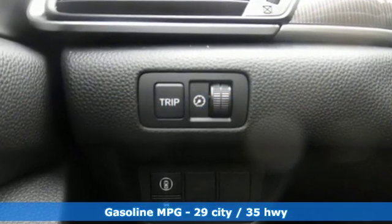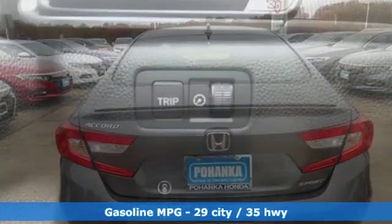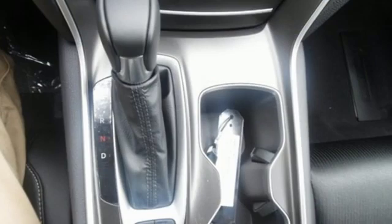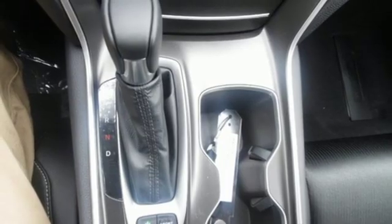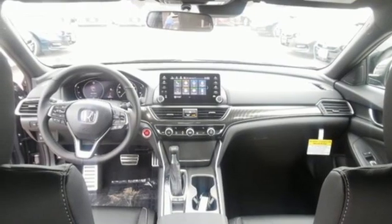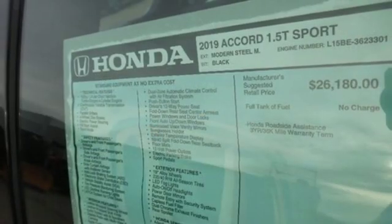Streaming audio, wireless phone connectivity, dual zone climate control, push button start, leather steering wheel, continuously variable automatic transmission, aluminum wheels, gas pressurized shocks, and turbo inline four-cylinder engine.